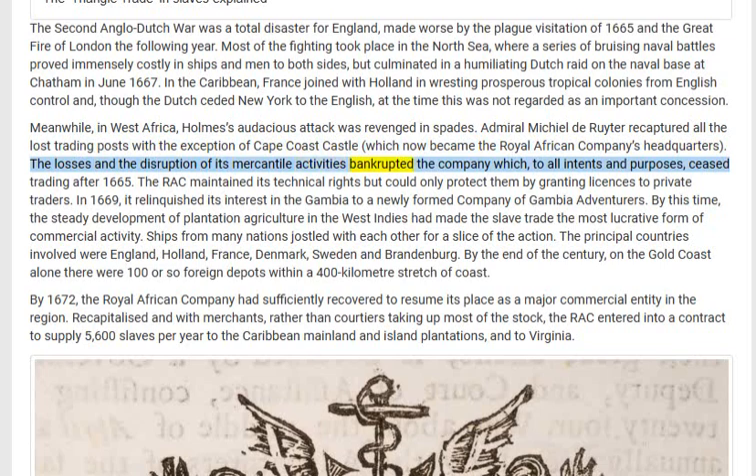The losses and the disruption of its mercantile activities bankrupted the company, which to all intents and purposes ceased trading after 1665. The RAC maintained its technical rights but could only protect them by granting licenses to private traders. In 1669 it relinquished its interest in the Gambia to a newly formed Company of Gambia Adventurers.